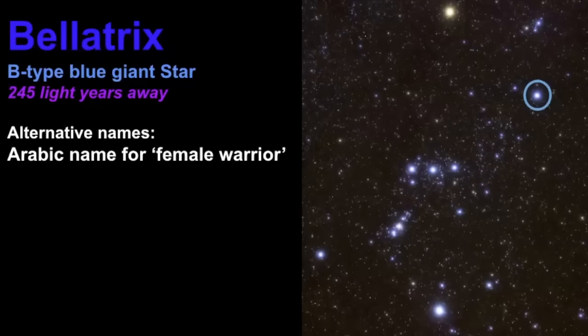Our next star is known as Bellatrix, and the name Bellatrix is an Arabic name for 'female warrior.' If you're a Harry Potter fan you'll recognize that one of the characters is named Bellatrix, and you can see why J.K. Rowling would name her that because she is a fierce character. Bellatrix is estimated to be 245 light years away and is the 27th brightest star in the night sky. It is estimated to be too small to become a supernova, and its luminosity comes from its very high temperature rather than its size. It is marked as Orion's left shoulder.